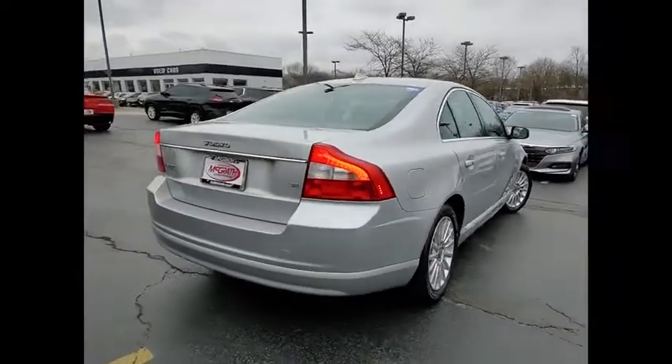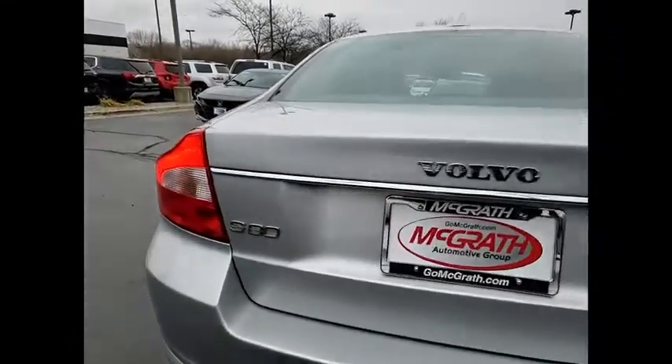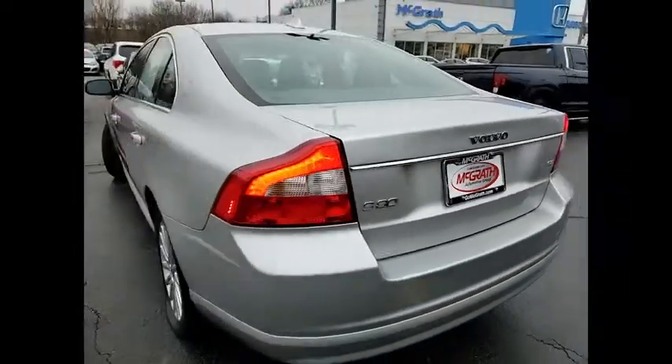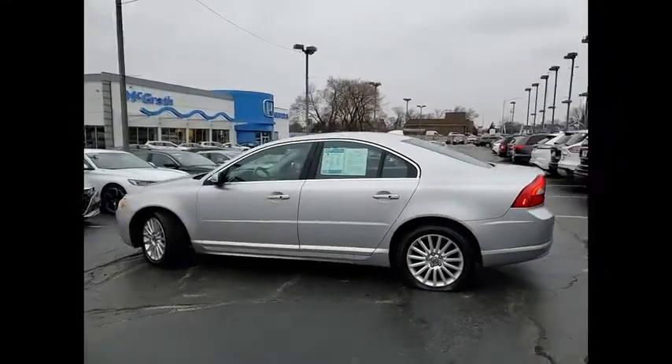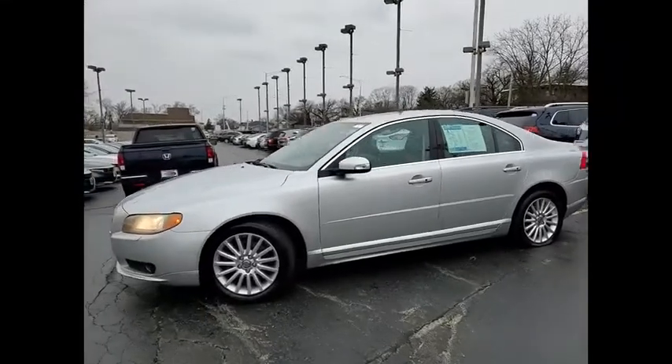This vehicle has less than 135,000 miles. Here are some of this vehicle's great options: tire pressure monitor, heated mirrors, aluminum wheels, brake assist, traction control, stability control, daytime running lights, engine immobilizer, FWD, tires, front performance.